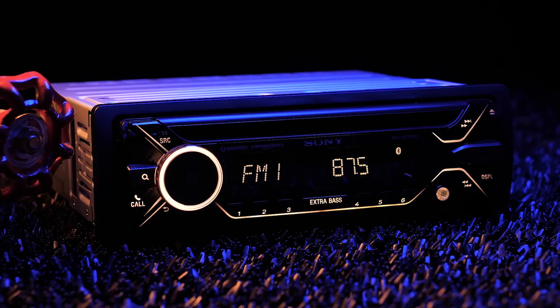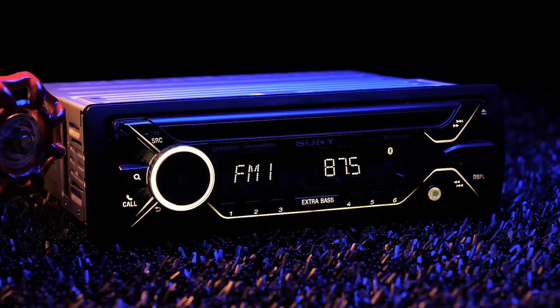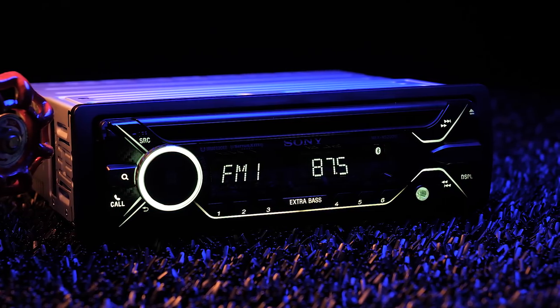When they're not bringing you annual Spider-Man movies and kick-ass cameras, Sony puts themselves on a pedestal in your front seat with their car stereos. The brand new MEX N5200BT is affordable, looks great, and easily integrates with your smartphone. Just shut up and take my money, Sony.